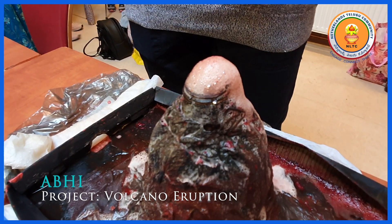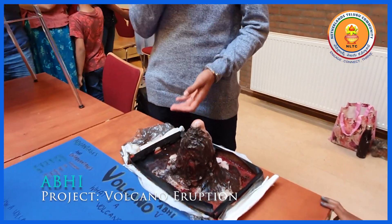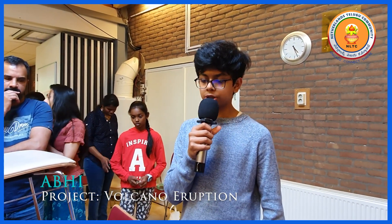And when a volcano is dead — when it cannot erupt anymore — you can extract gas out of the volcano and it can be turned into energy.